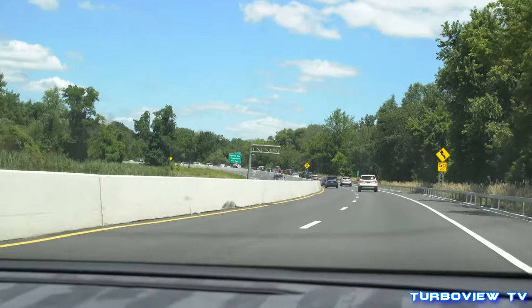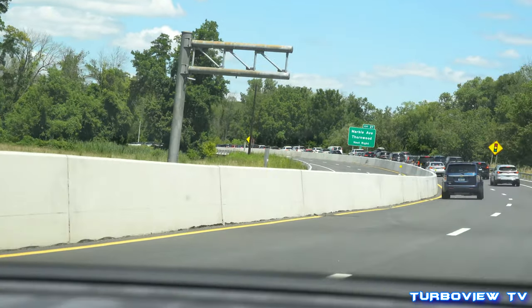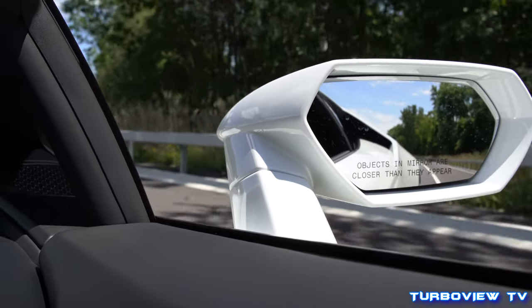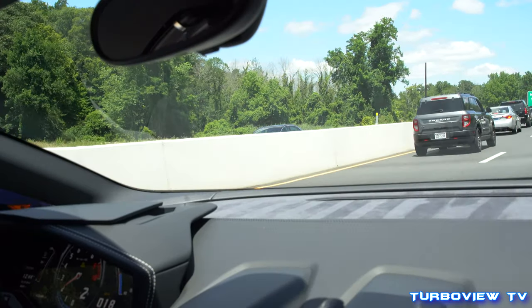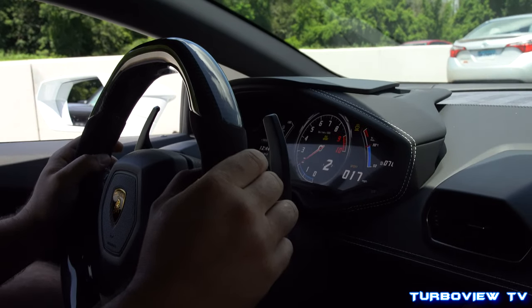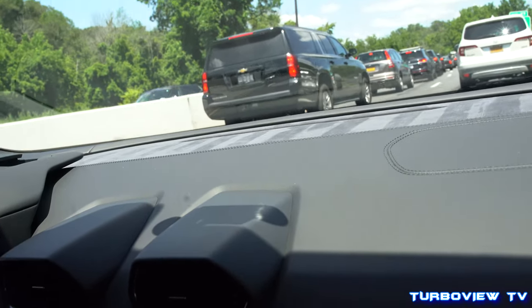We're coming up on some traffic but it's all good. The downshifts on this thing are insane, man. Nothing like it, bro. Nothing like it.